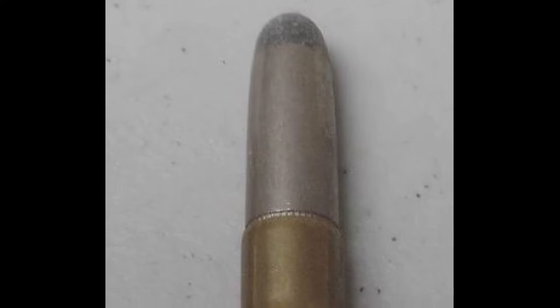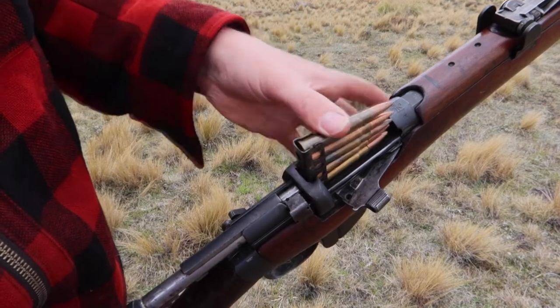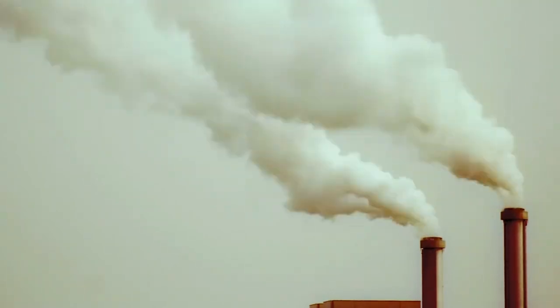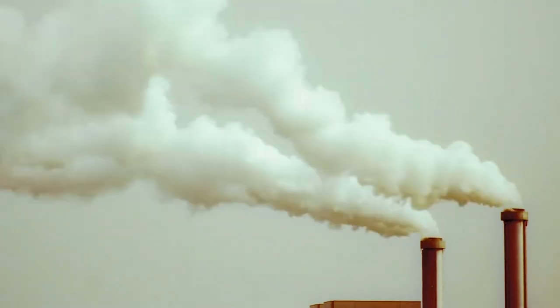At first, the .303 British Mark 1 and Mark 2 bullets had a round nose bullet with a full metal copper jacket. However, the Mark 2 bullet did not live up to expectations in combat, and the Mark 3 bullet was born. But the Mark 3 was swiftly taken out of production due to manufacturing issues and was replaced by the Mark 4.